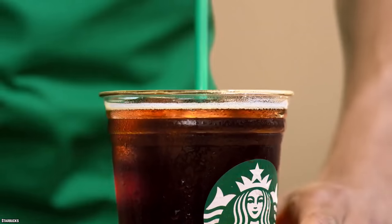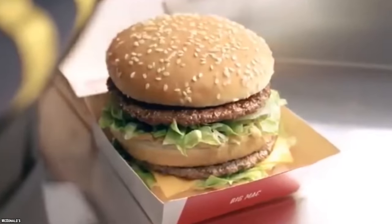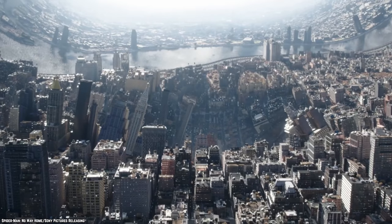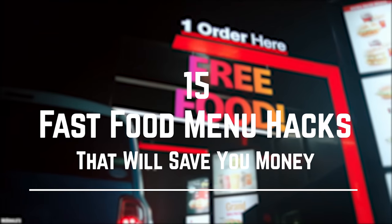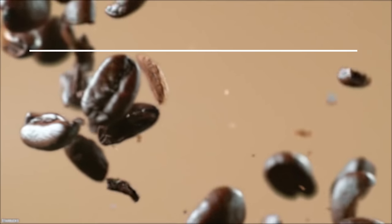Most of us love saving money, and fast food joints have some money-saving loopholes that all of us can enjoy. Put that gold card away and check out 15 fast food menu hacks that will save you money.